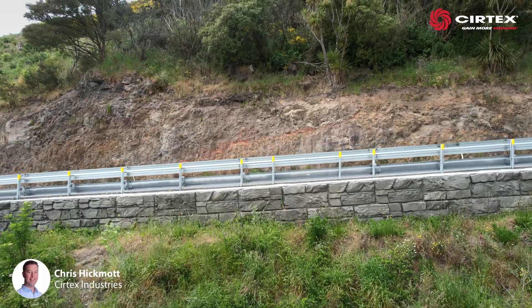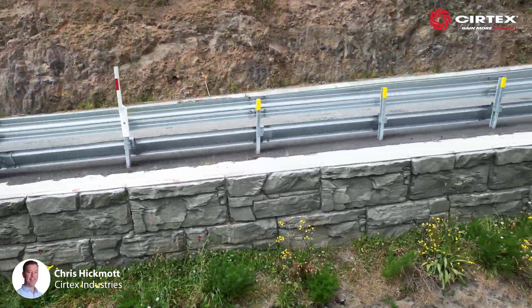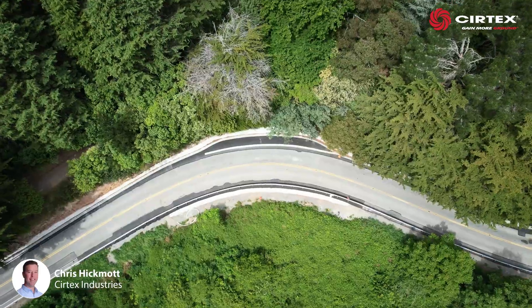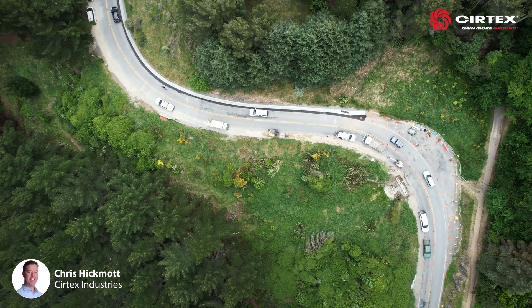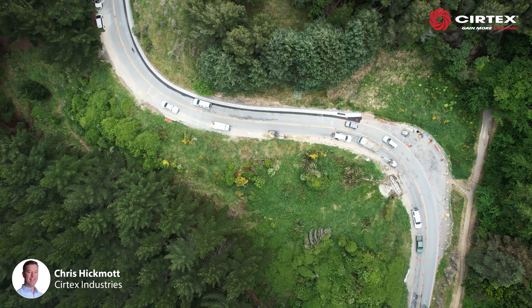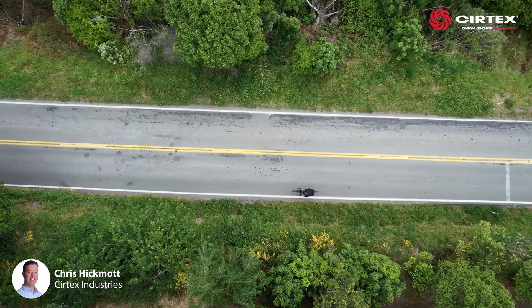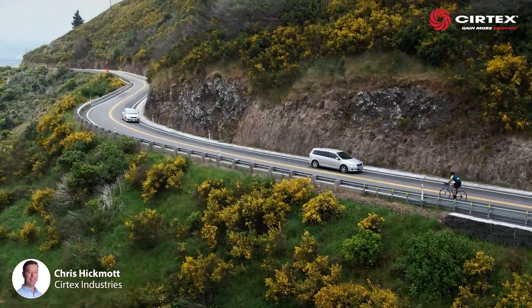To blend in with the local landscape, the completed block faces were coated with a natural-looking water-based coating. By shifting to magnum stone, Higgins shaved months off their program. Readily available, safer and faster than gabions to install, the use of magnum stone on Dyers Pass Road is a prime example of low-risk shoulder widening that happens all around New Zealand.